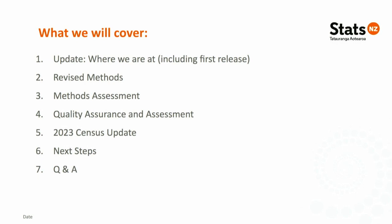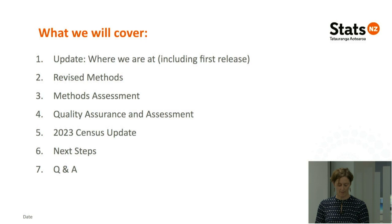I'm going to do a quick update including where we were at with the first release, then hand over to Christine who will take the bulk of the seminar and run through the methods and why you can believe what we've done has improved the census dataset. Adele will take us through the quality work, and then I'll finish off with what's happening with 2023. We're happy to take questions at the end, so send your questions through as you go, and our team will attempt to answer clarifying questions during the presentation.